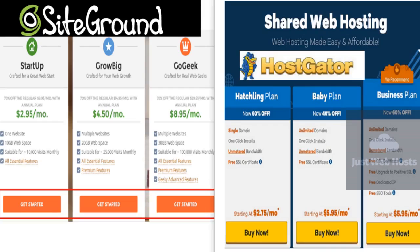The companies have been objectively measured based on their pricing, support, performance, speed, and ease of use. Pricing — HostGator wins.